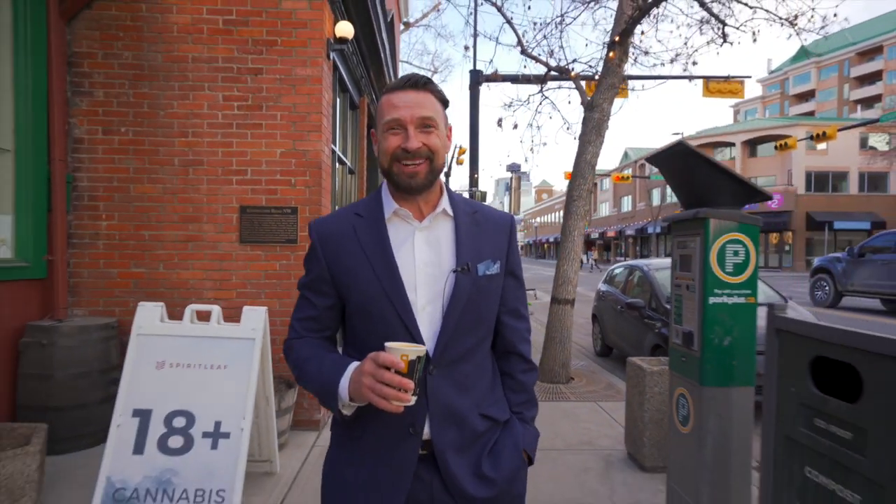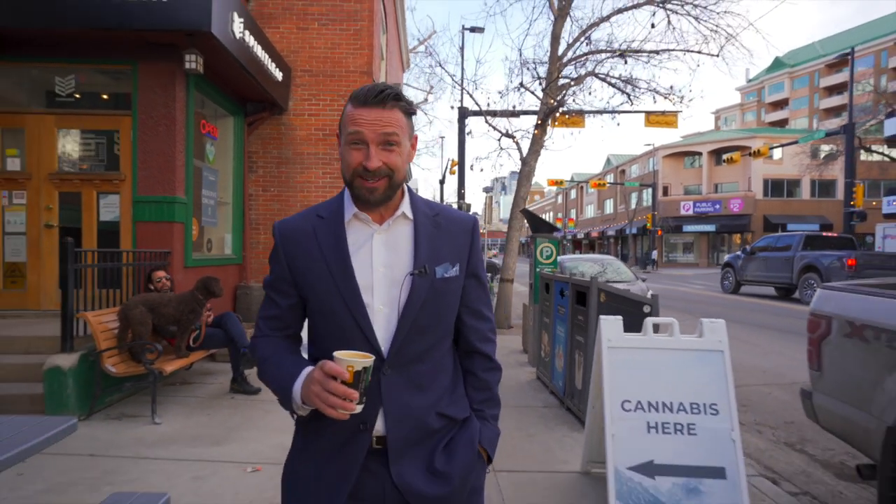Hi, I'm Lucas Ramage with Ramage & Co. I'm down here in Kensington and I'm excited to walk over and show you our latest listing here in the community of Hillhurst. Let's go take a look at 1922 Robby Road.